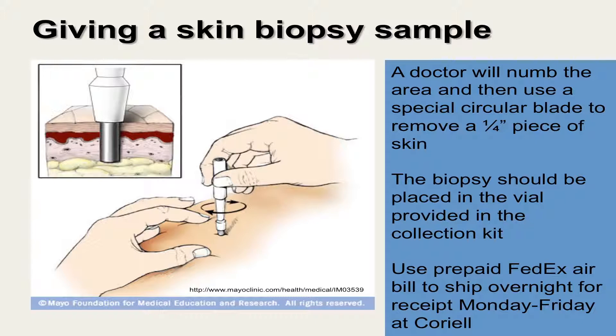A prepaid FedEx air bill is included in the kit to ship the sample back to Coriell via overnight delivery. Like any medical procedure, there are risks. The risks of having a skin biopsy include mild local pain, some bleeding, possibility of a small scar, and a slight possibility of infection.